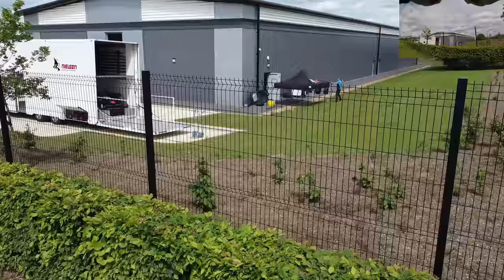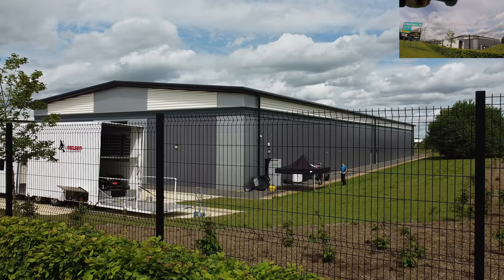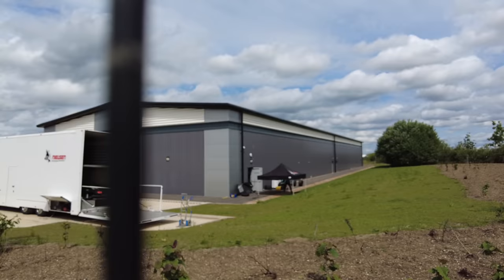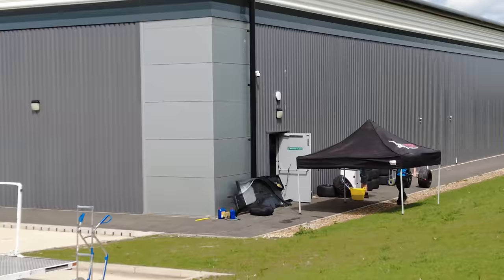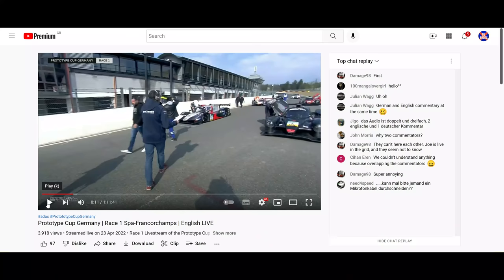I'm going to catch this one rather than land on the grass. And there you go. Nielsen Racing — you can see some more fancy wheels down there. I'm going to pop up some information on the screen now about that vehicle we've just seen. Check this out.